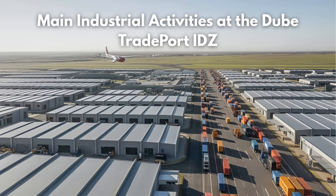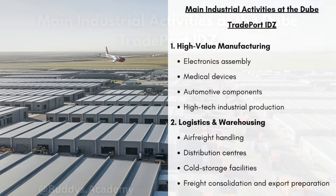So what are the main industrial activities taking place at the Dubai Tradeport IDZ? Firstly, you're going to have high-value manufacturing, and that's going to include things like electronics assembly — basically putting together electronic goods like phones — medical devices like surgical tools or hospital machinery, automotive components which are car parts, and high-tech industrial production, which includes manufacturing through the use of modern technology and precision engineering.